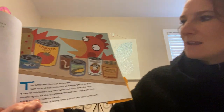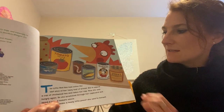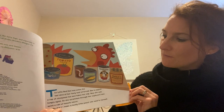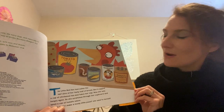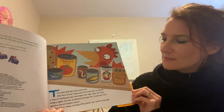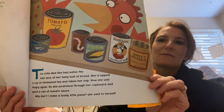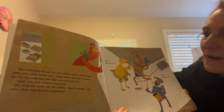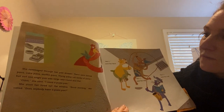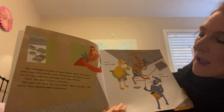All right, so I'm going to start reading. The Little Red Hen had eaten the last slice of her tasty loaf of bread. She sipped a cup of chickweed tea and taken her nap. Now she was hungry again, so she scratched through her cupboard and spied a can of tomato sauce. 'Why don't I make a lovely pizza?' she said to herself. She rummaged through her pan drawer — there were bread pans, cake pans, muffin pans, frying pans, all kinds of pans. But not one single pan was large, round, and flat.